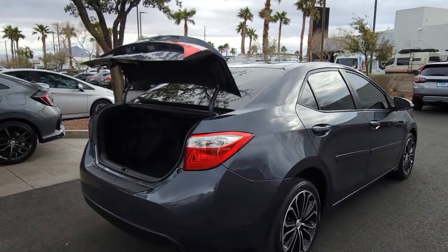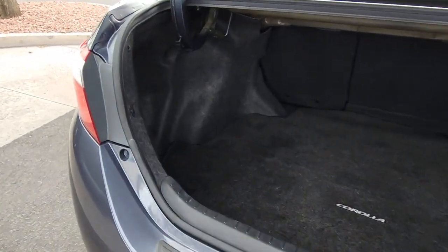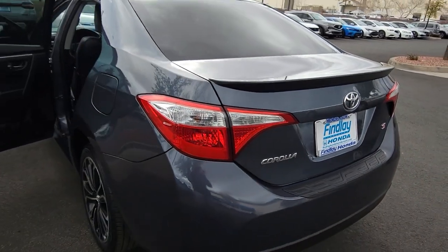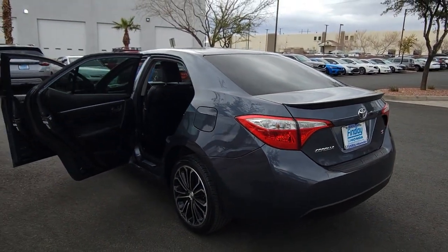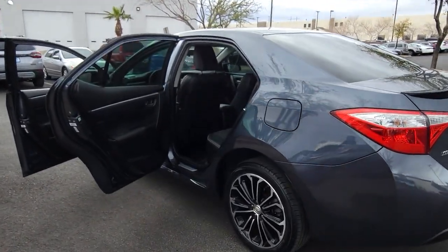These are just some of the great options this vehicle comes with: tire pressure monitoring system, floor mats, side airbag, rear all-season tires, engine immobilizer, power mirror, bucket seats, compact spare tire, AC, and wheel covers.